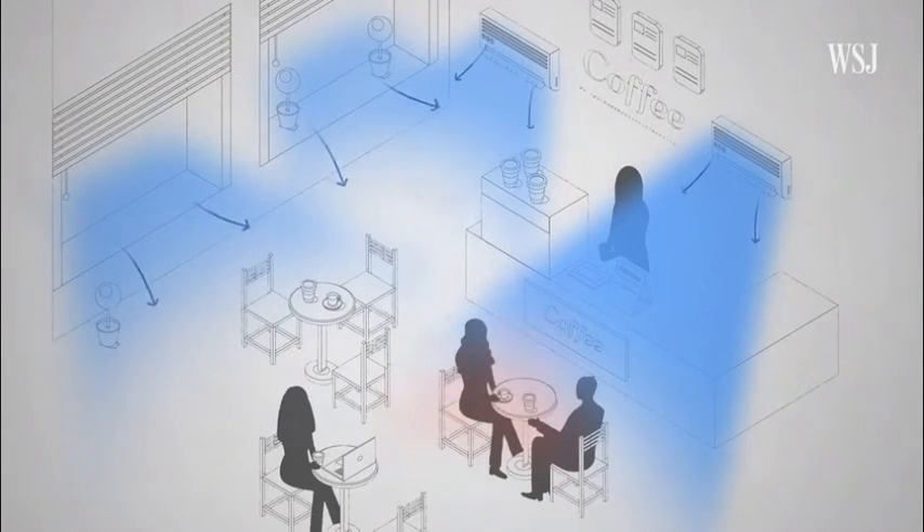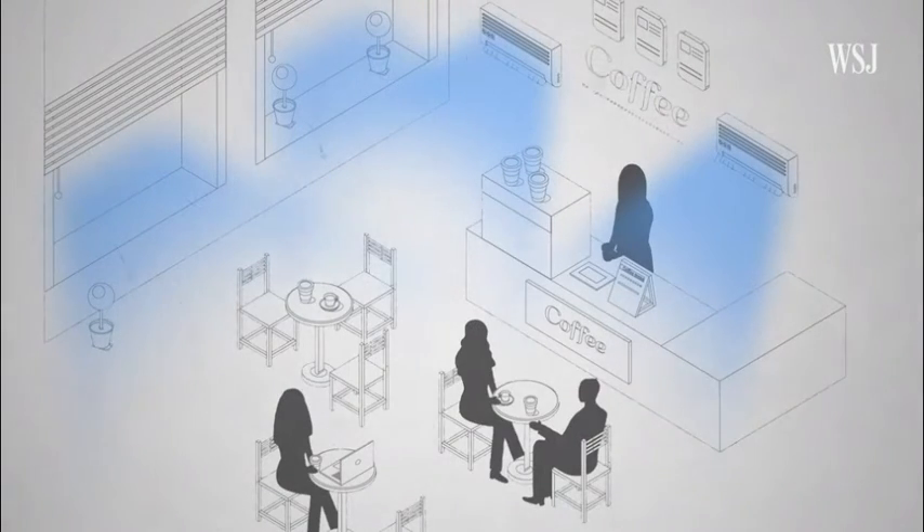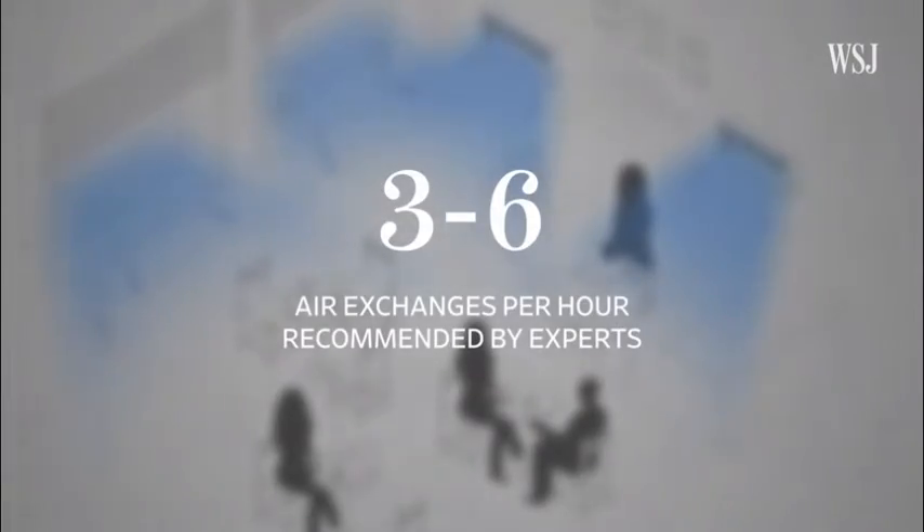One way to mitigate that is to pump in fresh air with a ventilation system. We have to think about thermal conditions like humidity and temperature, but also how much outdoor air is moving in. The priority is to increase the air exchange rate, which determines how many times an hour fresh air circulates through a building. Experts say three to six exchanges per hour is ideal.